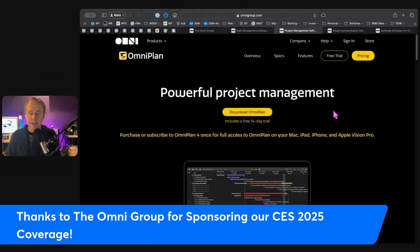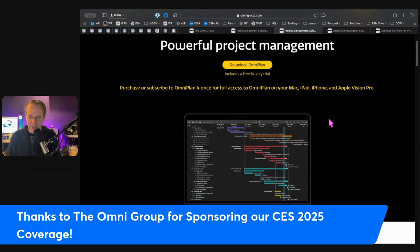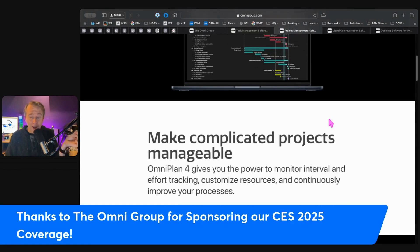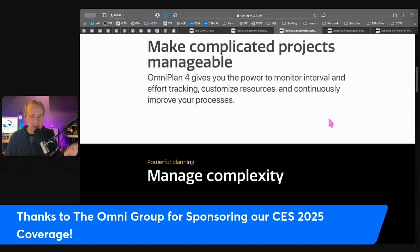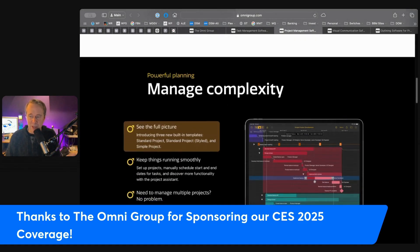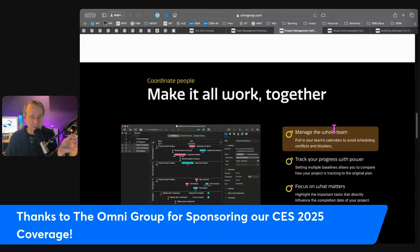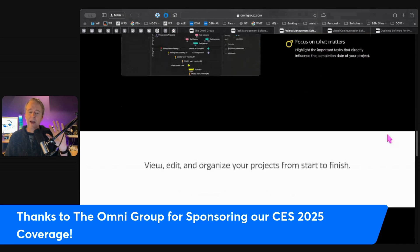OmniPlan is built for project management. You can create detailed project timelines with Gantt charts, assign resources and tasks while tracking progress in real time, and easily identify and manage dependencies to avoid bottlenecks. If you're planning a team project or mapping out your next big launch, OmniPlan ensures you stay on schedule and within scope. You can see the big picture, make it all work together, and manage the whole team.